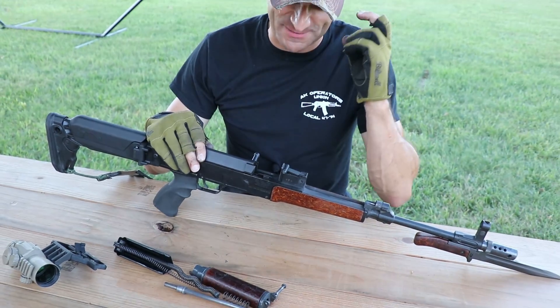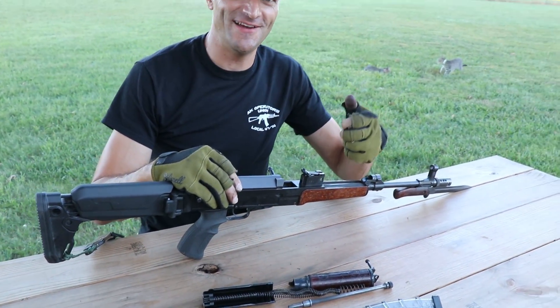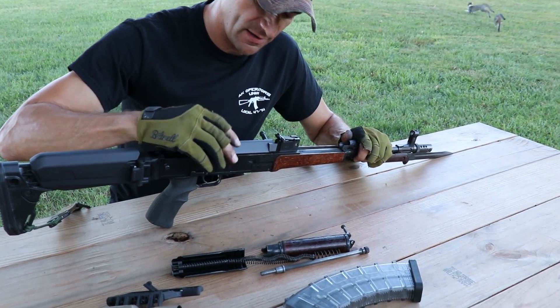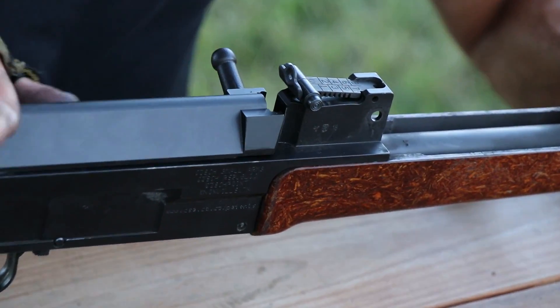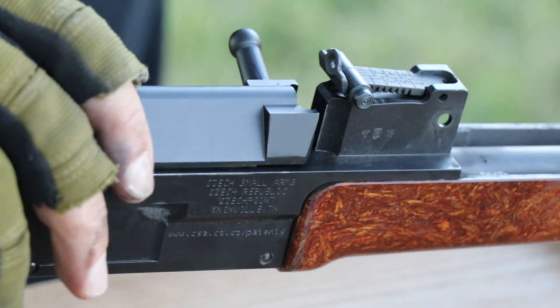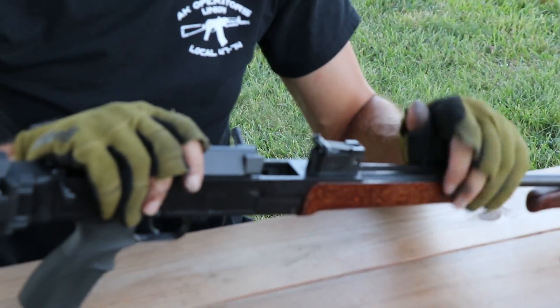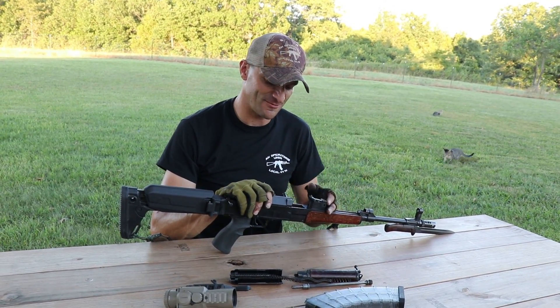No-go gauge test — set up for the VZ 58 and ready to go. Look at that: you cannot close it on the no-go gauge. Let's try with some pressure — no way. That's how we like it. The rifle is officially cleared for another thousand rounds. Let's roll.